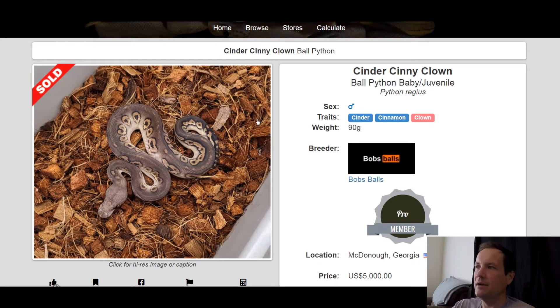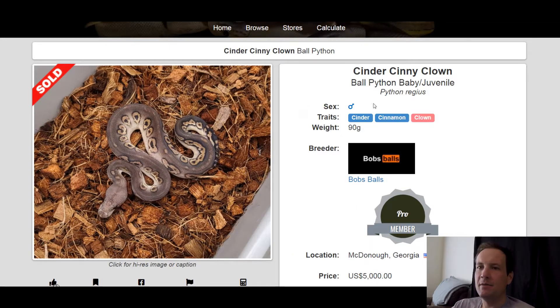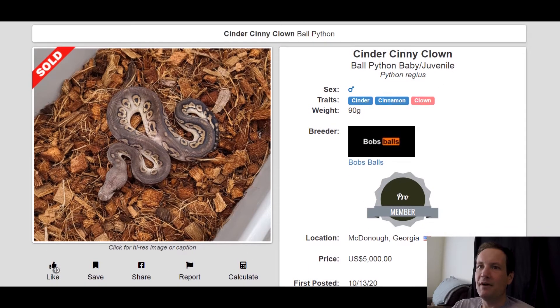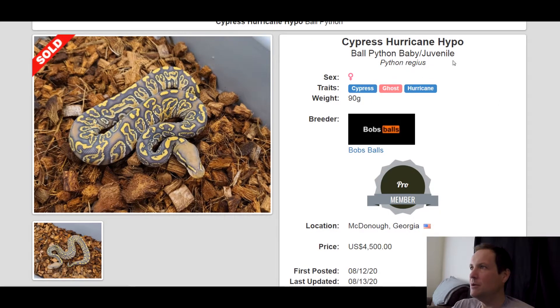This one is a Cinder Cinnamon Clown, which I think looks really good too compared to that first one. That one sold for $5,000 — pretty neat pattern. This is my favorite Cypress combo: a Cypress Ghost Hurricane. Isn't that crazy? Cypress and Hurricane go really well together. The color on it is insane, the pattern is off the charts. I really love this snake. That one sold for $4,500.